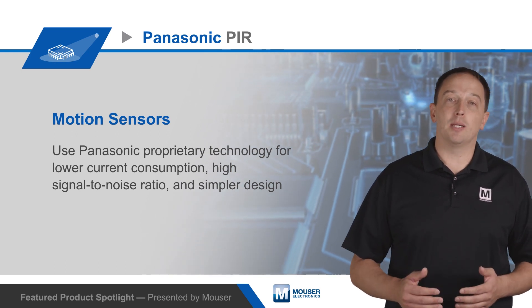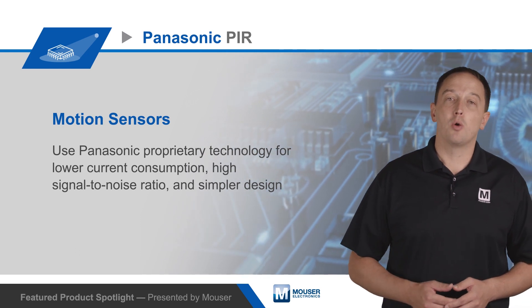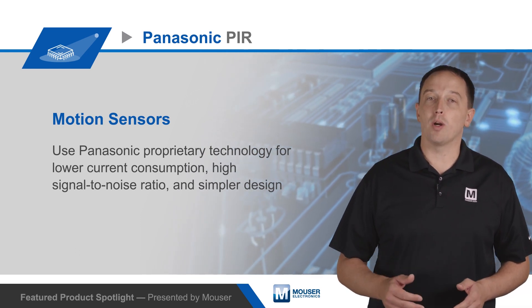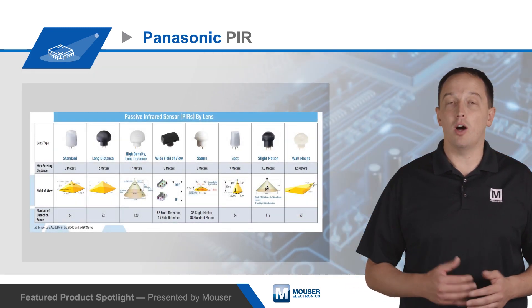Sleep and standby modes enable very low current consumption in addition to high performance and integration, with current consumption as low as 1 microamp, with 2 microamp, 6 microamp, and 170 microamp models also available.